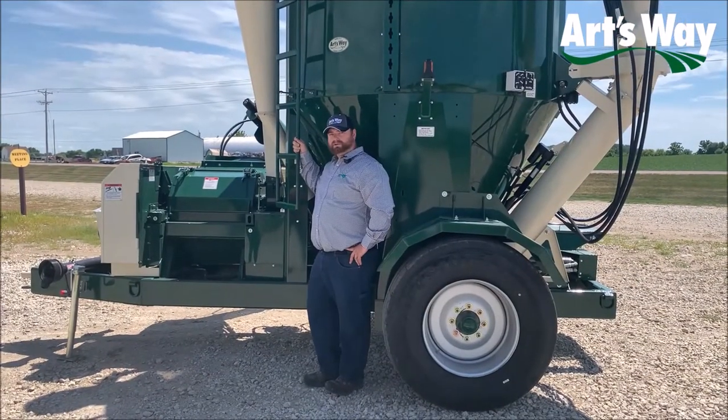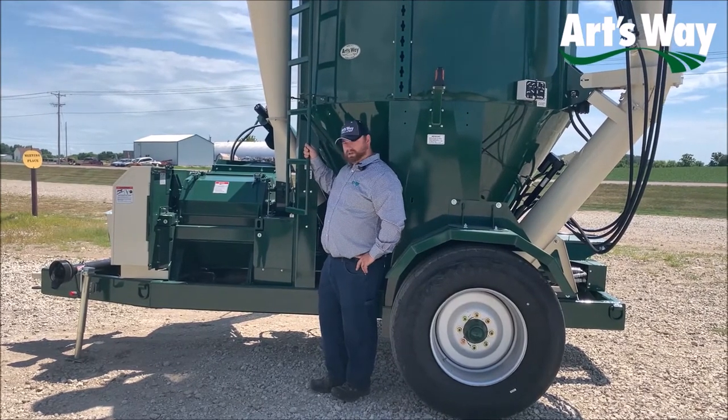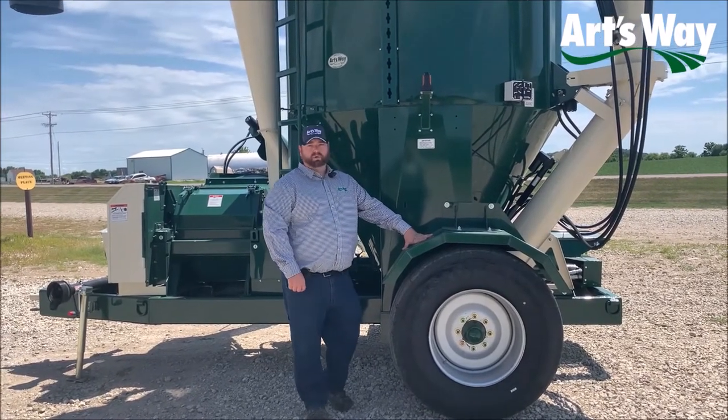The 8215 boasts a tube frame for more rigidity and larger capacity of the grinder mixer, as well as bigger tires and wheels to allow for more stability and better road worthiness.